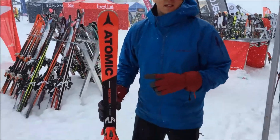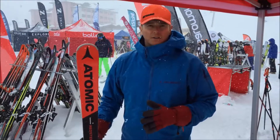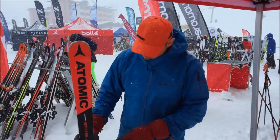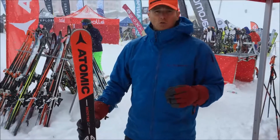It's a piste ski that's got great piste performance — really reactive in the mid-turn, getting great acceleration out of that turn. It's got a full wood core, titanium sheets underneath the binding, and it's part of our new Redster range.